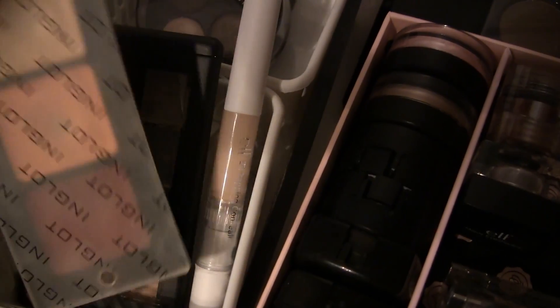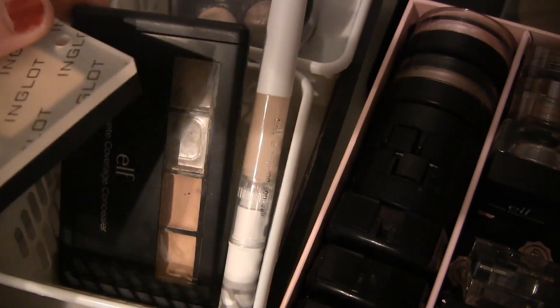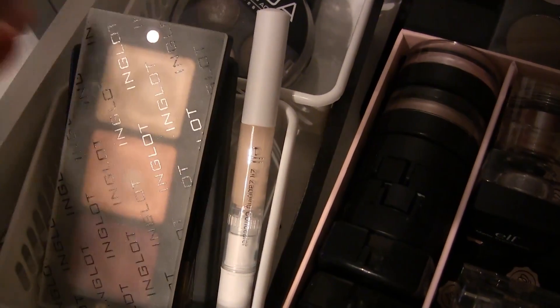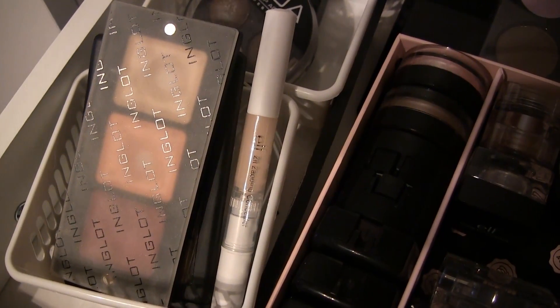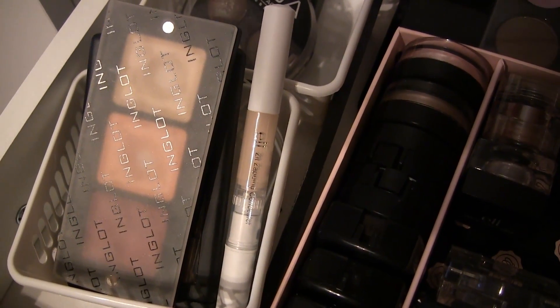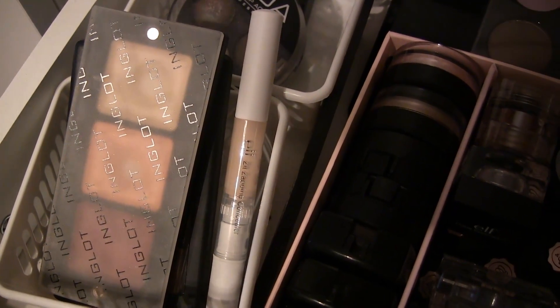I counted all my concealers and I have eight — I'm counting each palette as one even if it contains two, three, or four concealers. Ideally I would like three: one corrective peachy-colored concealer, one under-eye concealer, and one blemish concealer.